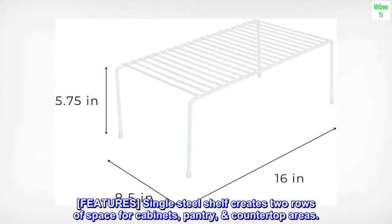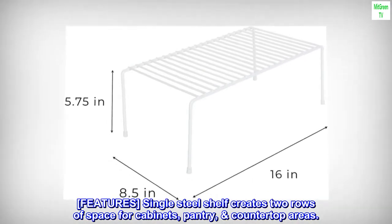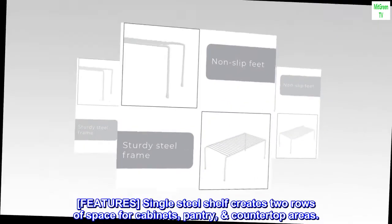Features. Single steel shelf creates two rows of space for cabinets, pantry, and countertop areas.